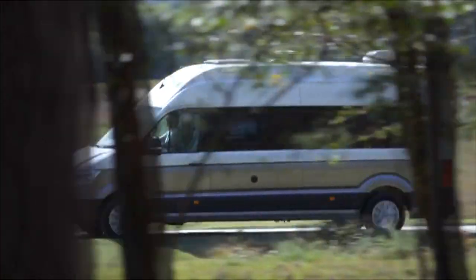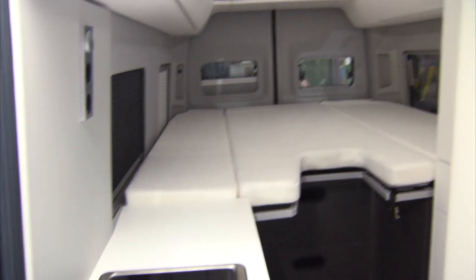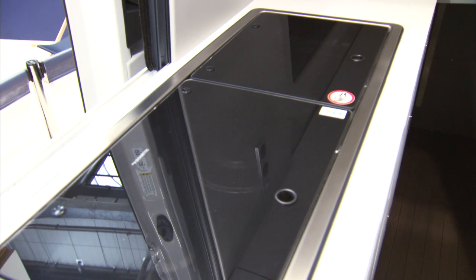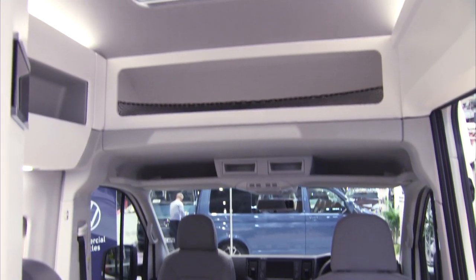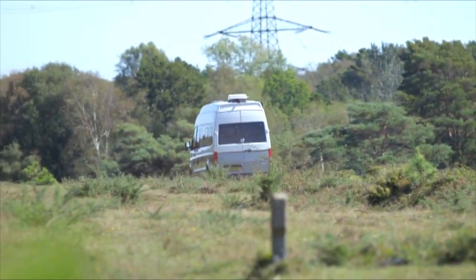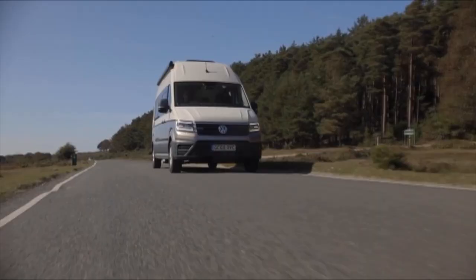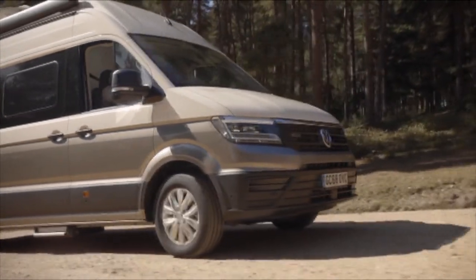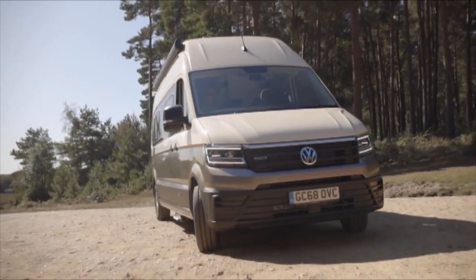The main differences with the 680 are that the rear bed is longer and you can sleep in line with the vehicle. The kitchen is also slightly bigger, with a bit more cupboard space and work surface than on the 600, and of course there's no additional bed above the cab. Under the bonnet of both Grand Californias is a 2-litre, 177-brake horsepower turbo diesel engine. An 8-speed automatic gearbox comes as standard, and the 680 model has the extra option of 4Motion four-wheel drive.